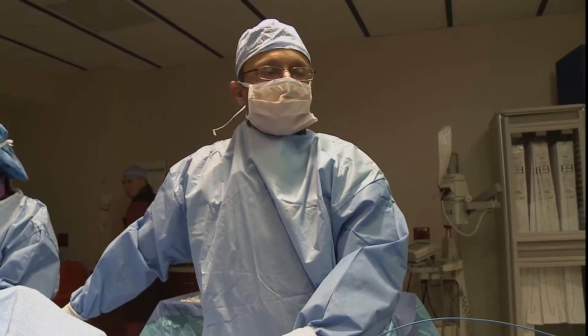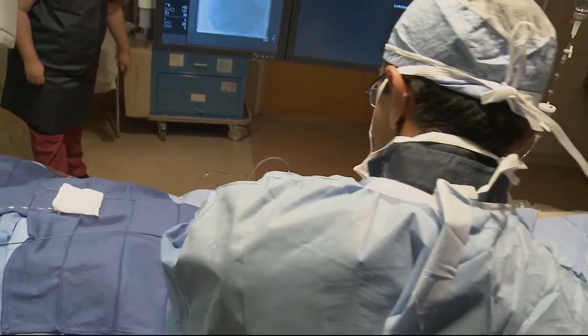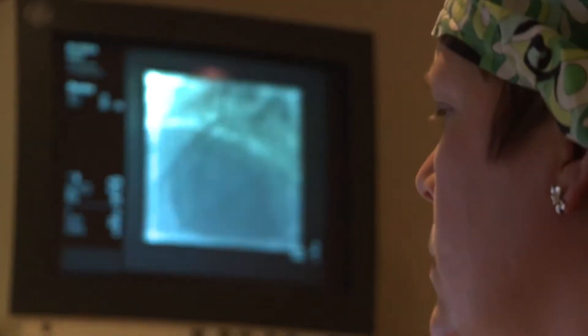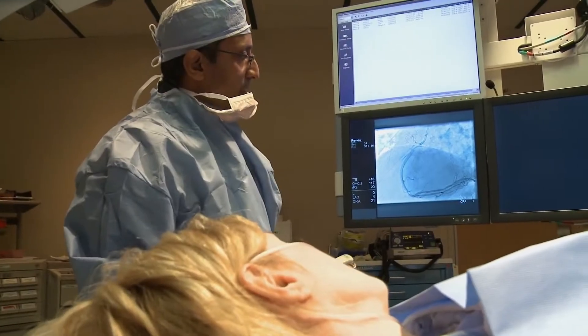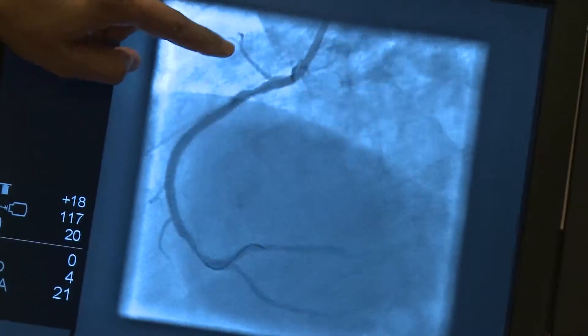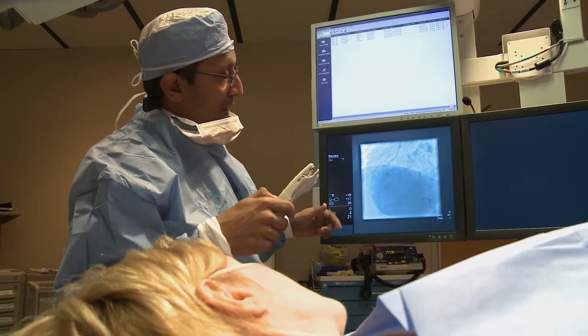We have the blockage opened up now, and we're going to place a stent. The stent procedure is going on. Here's the blockage we just fixed up, and here's the stent we put in — we basically just repaired the artery. You shouldn't feel a whole lot different, actually, now that we've fixed it.